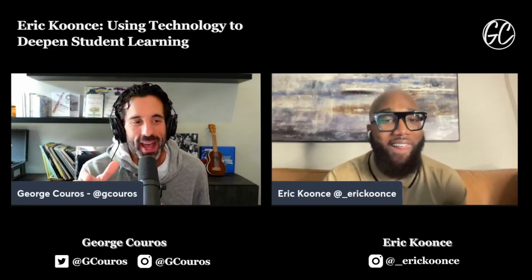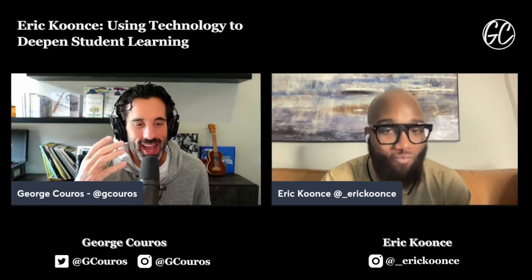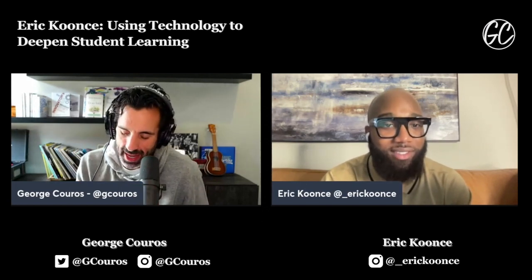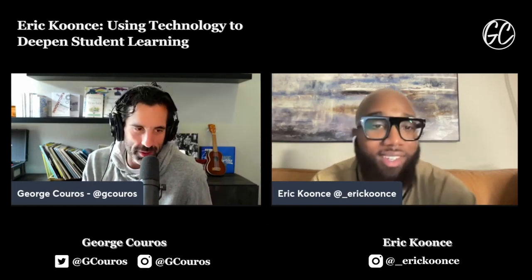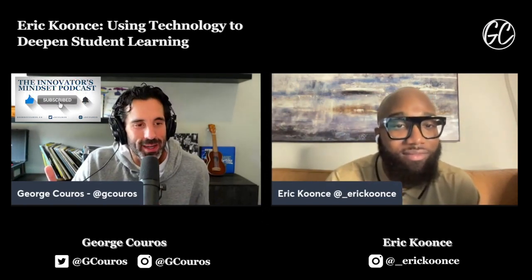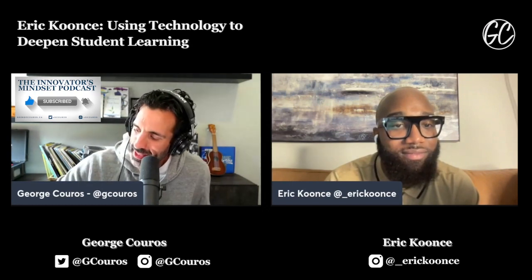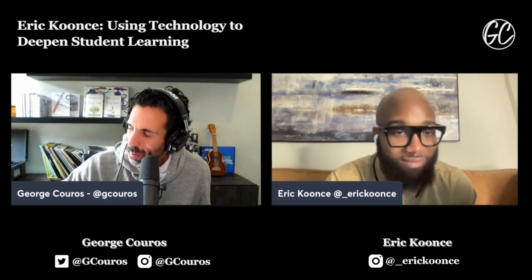Hey everyone, it's George Kroos. Welcome back to another episode of the Innovators Mindset Podcast. I actually have Eric Kuntz on the podcast today. He is an EdTech specialist — that's the title he has at Price Middle School, which is connected with Atlanta Public Schools. Eric and I met at GATC — the Georgia EdTech Conference — one of my favorite conferences ever. I'm going to give them a little shout out.